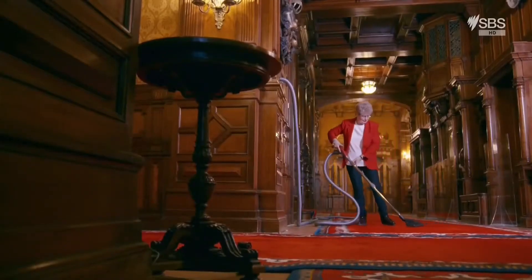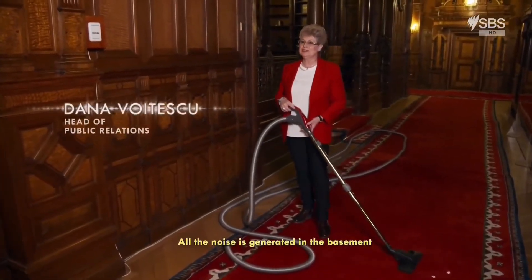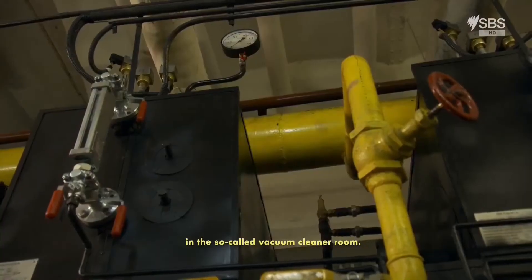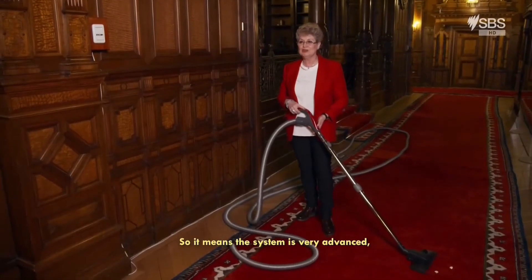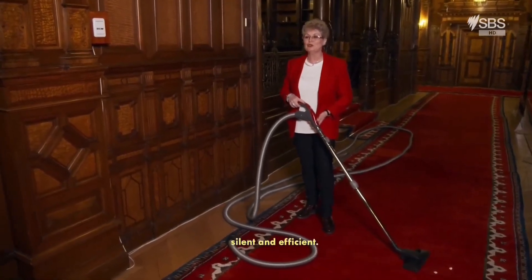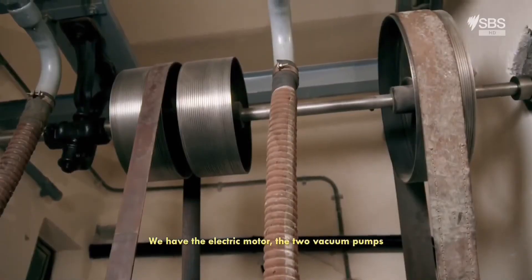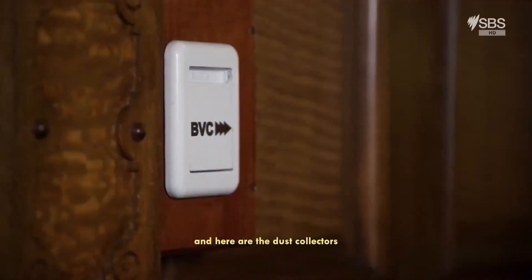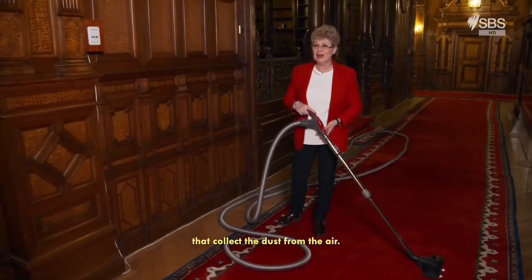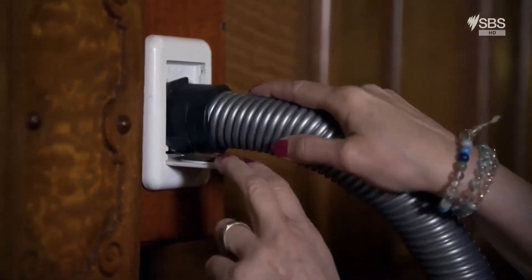Dana Voicescu, head of public relations at Peles, demonstrates the system. Silent and efficient, the system is very modern even today, because all the noise and activity generated by this system is located in the basement, in the so-called room of aspirators. The vacuum pumps are connected to scores of intake sockets dotted around the castle.